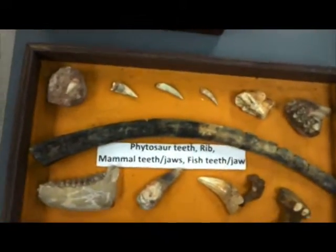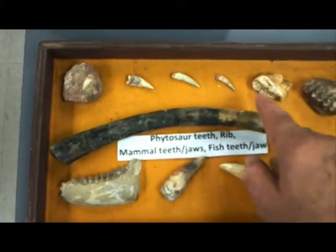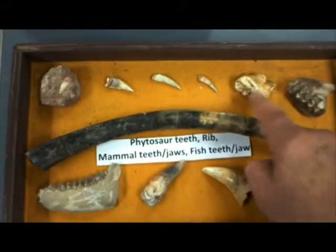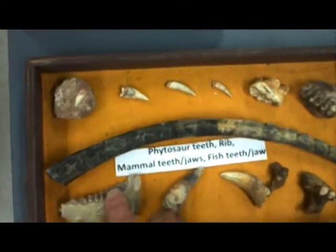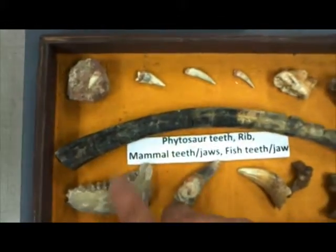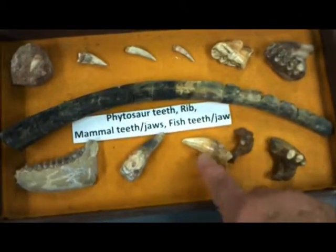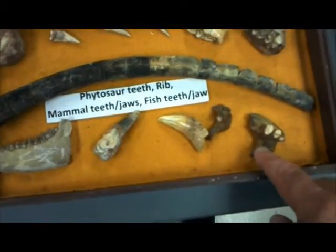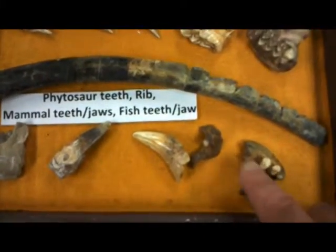Here we have a collection of various things. The teeth here are probably Phytosaur. These here are mammal teeth — pretty clearly mammal varieties there. This is probably an oreodont. There's a nice rib example here. These are probably Phytosaur teeth, and these appear to be fish jaws with teeth in them.